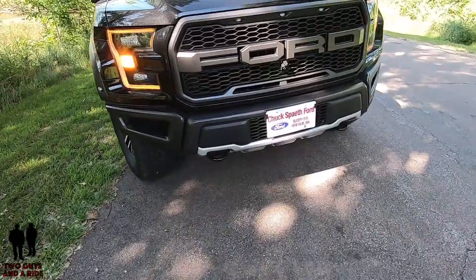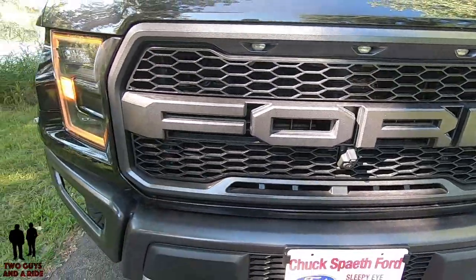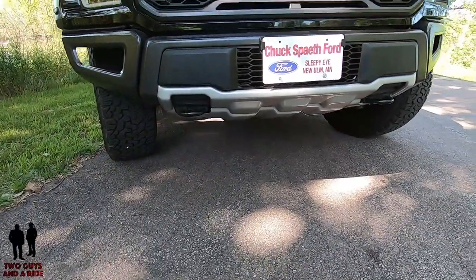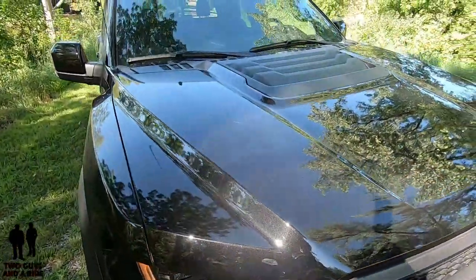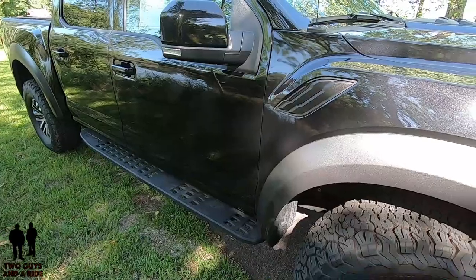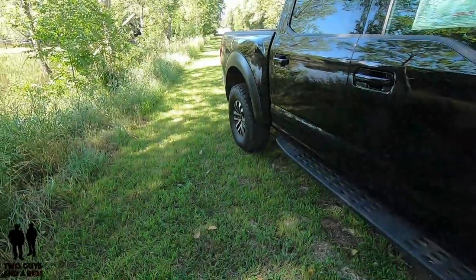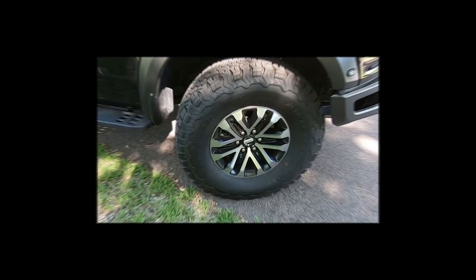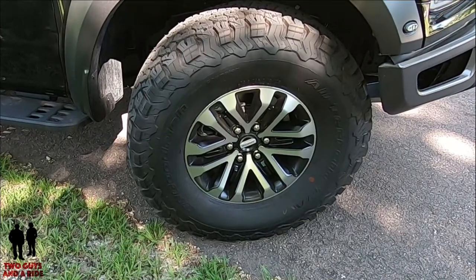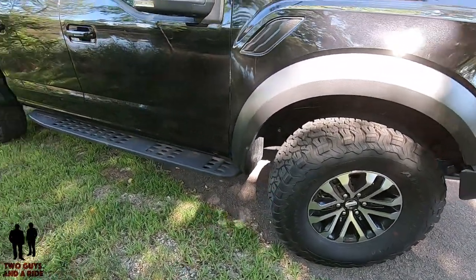On the grille you have the unique Ford block letters. You see the front-end camera with a little washer nozzle, which we've come to really like. On the front end you have a performance bumper in an accent color, and you see the chrome skid plate underneath. This does have a functioning hood with air extractors up top. You have flared fenders with functioning air extractors, and a heavy-duty front engine skid plate. On the side mirrors you have a heated auto-dimming feature on the driver's side.